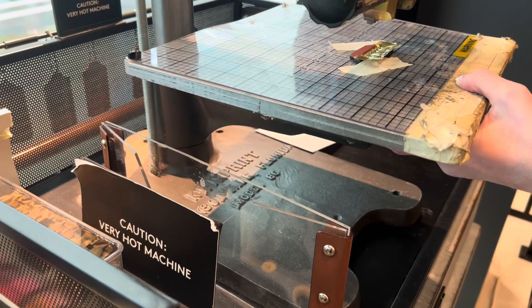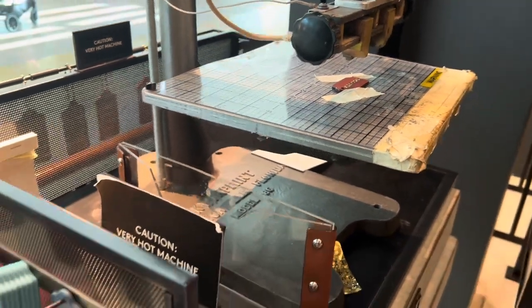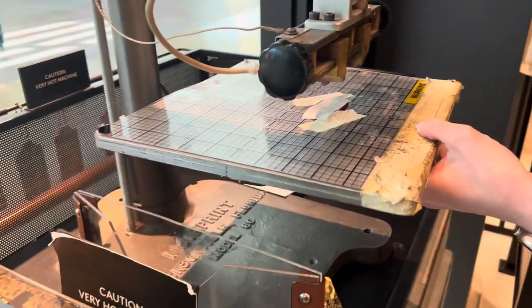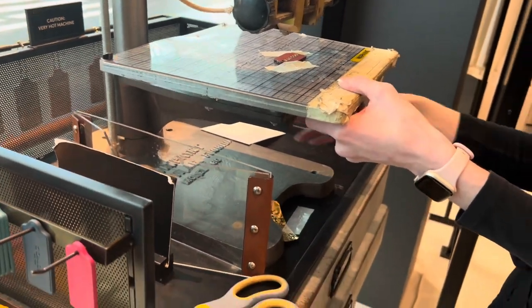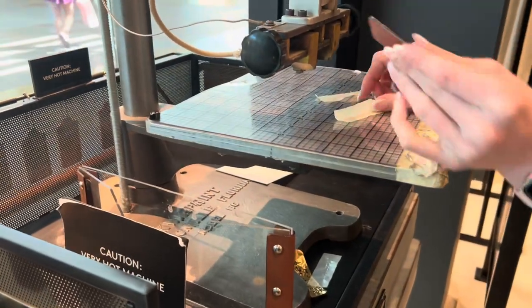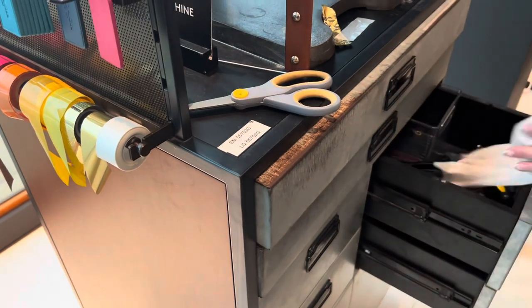After they finish, they're going to connect the keychain to the bag and pack it. The good thing here is you can request either the box or a plastic bag — I chose the paper bag with the medium-sized box.